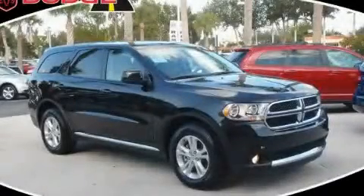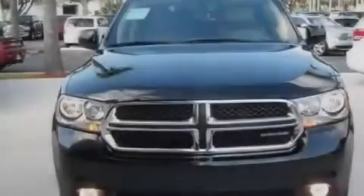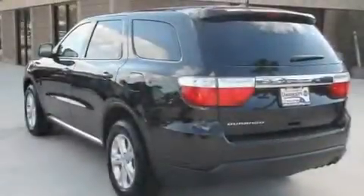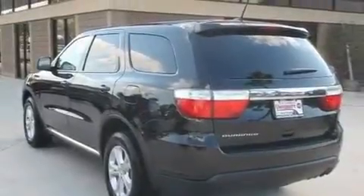This is a brand-new 2011 Dodge Durango for when safety, size, and space are of importance. It features a 3.6-liter, six-cylinder engine and an automatic transmission.